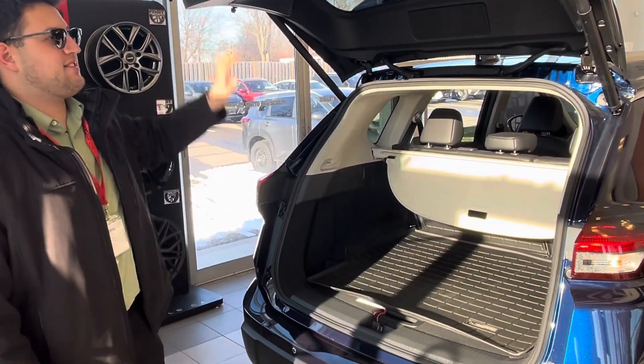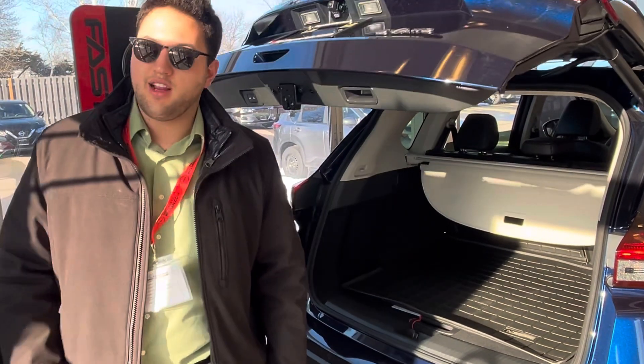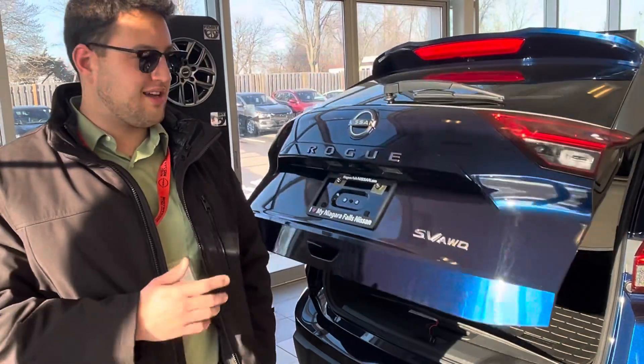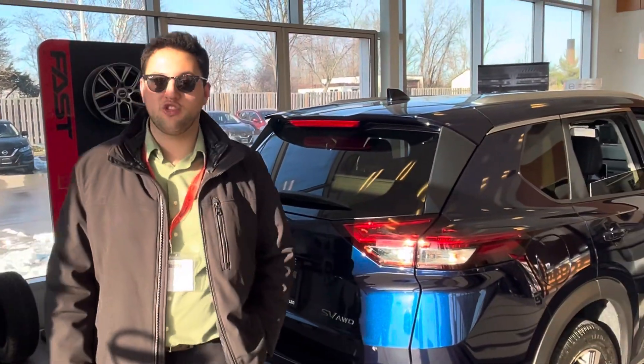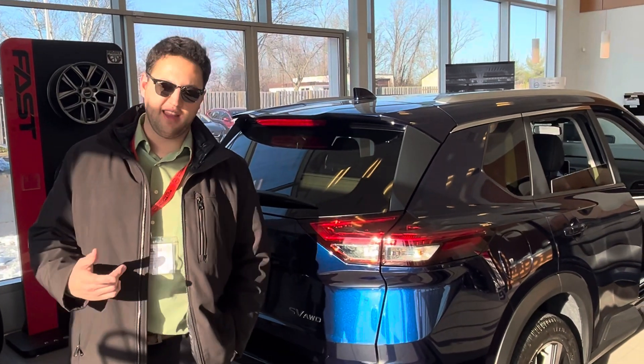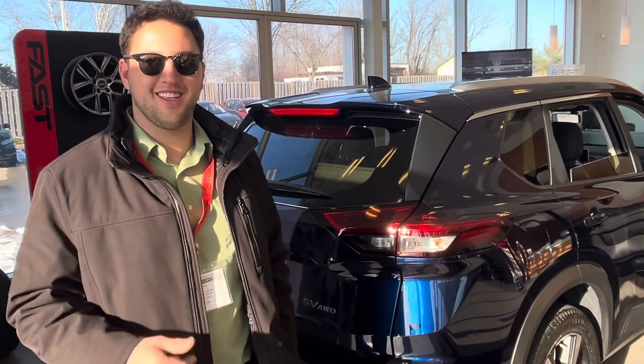So we do have the SV trim level that you're looking for. Here are the leather seats. That's 2024, fresh for the year. Again, my name is Matt. My phone number is 905-962-4295. Same-day delivery available — you can come in today and take it home today. Thank you!